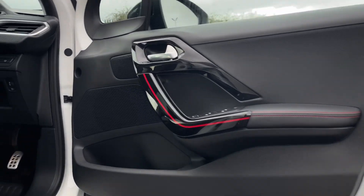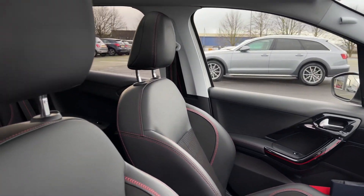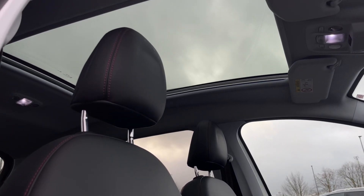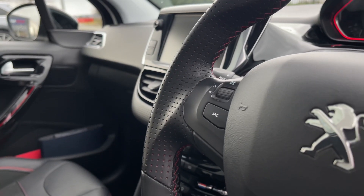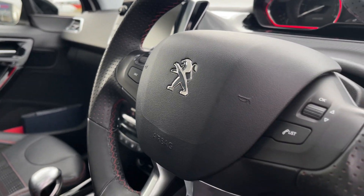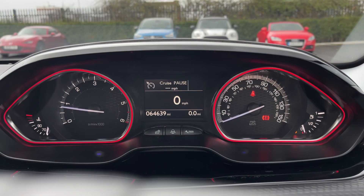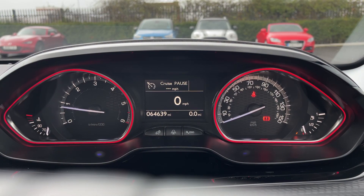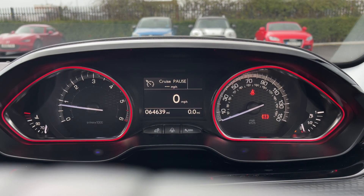The red detailing continues into the front door card as well as surrounding the cockpit dashboard. You'll also notice a fantastic panoramic sunroof with an electric sun blind for those sunny days. The steering wheel mounted controls offer easy adjustments to the volume, changing the media source and answering calls. The cockpit here offers clear visibility of all media including the cruise control and speed limiter information at the top.